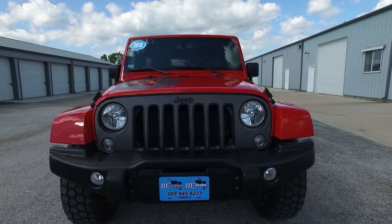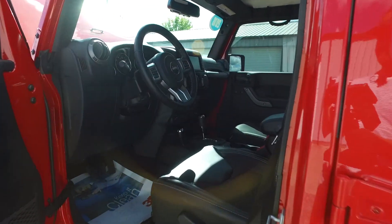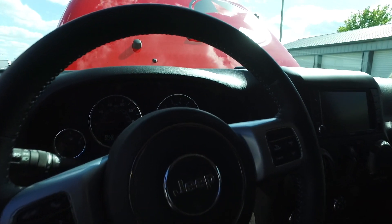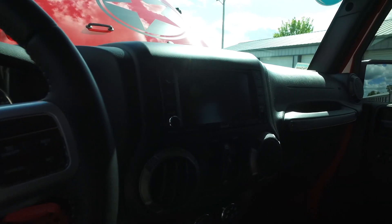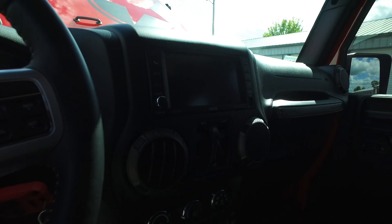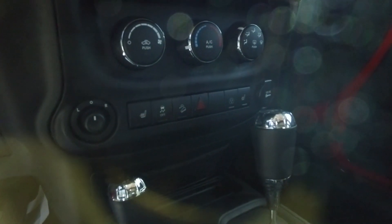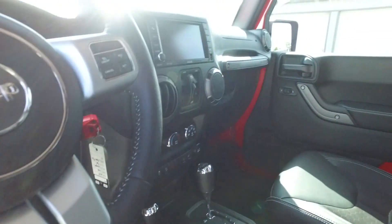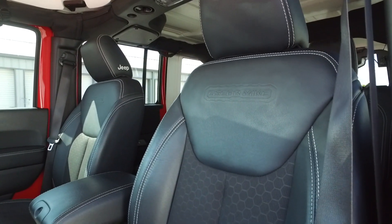Let's take a look at the interior. Power everything — windows, mirrors, locks, cruise control — and great steering wheel controls. 18,000 miles once again. Nice in-dash unit with AM/FM CD player, satellite radio, backup camera, navigation, and Bluetooth connectivity. Also has heated seats with buttons right next to the power windows, plus traction control and hill descent mode.